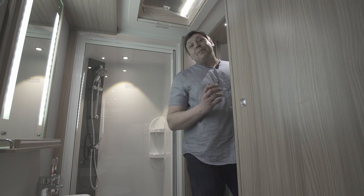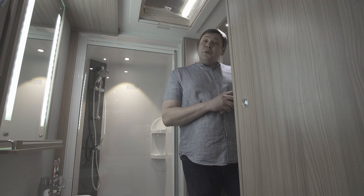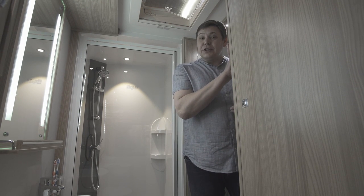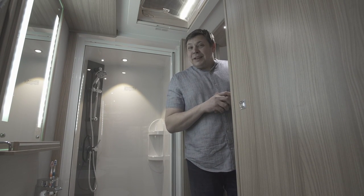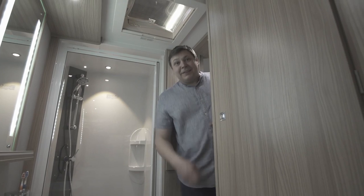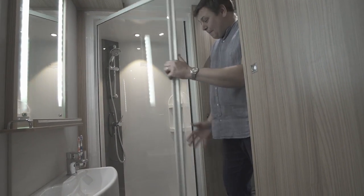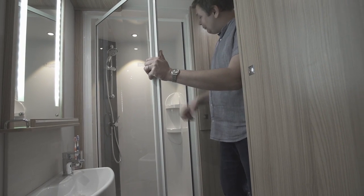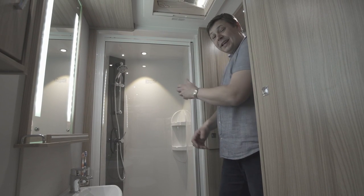We are starting in the bathroom because that is where the most fundamental changes have happened. If you remember the old Pastiche, you would know it had a circular shower cubicle here on the offside. Unfortunately, customers complained that when they dropped their soap they struggled to bend down and pick it up. So Coachman has moved it over here to the nearside and made it this rather massive square affair — it is a really fine thing, complete with a couple of moulded shelves in there. That is great to see.